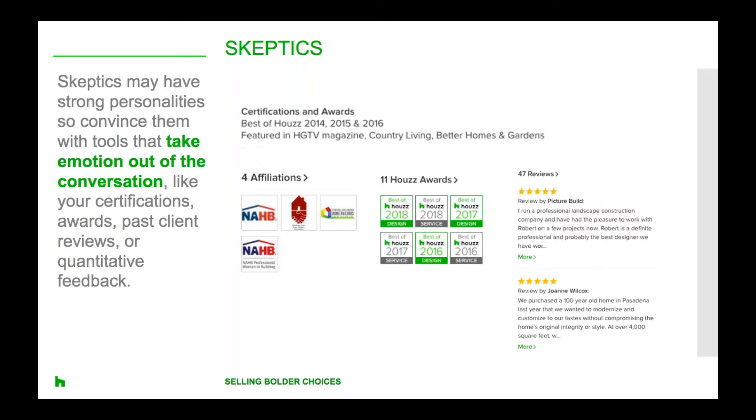Persuading a sceptic requires credibility — that might be through certifications you've earned, reviews from previous clients or even professional references. The good news is that sceptics often want to move forward with new ideas as long as they trust the person recommending them. For example, if you're trying to convince a sceptic who has a traditional log fireplace that installing a gas fire is a great way to modernize a room, show them an installed example on Houzz and how it transforms the space. For additional credibility, you could share photos from a project you've worked on recently.